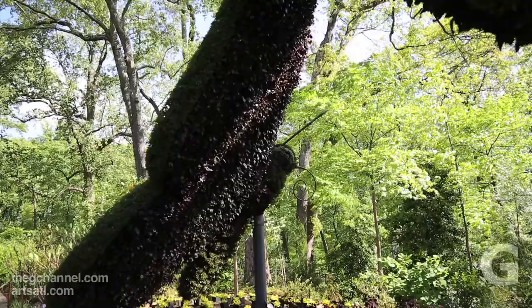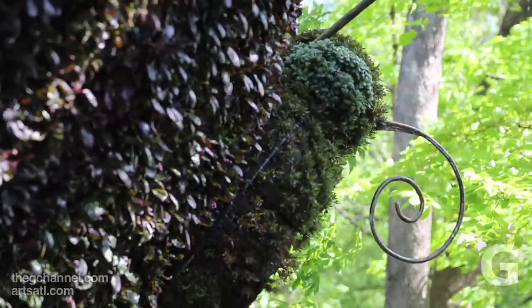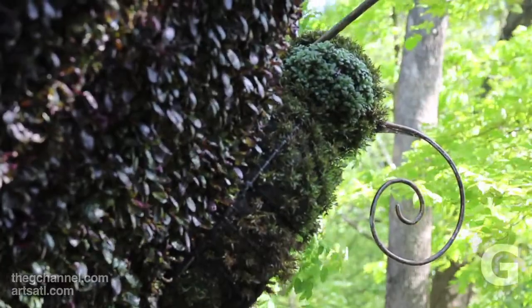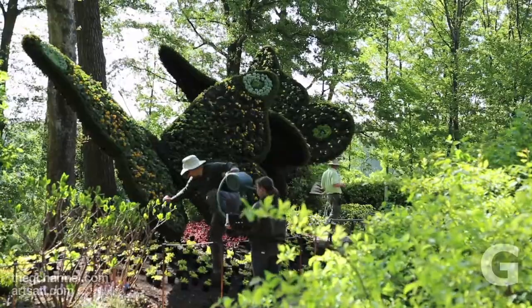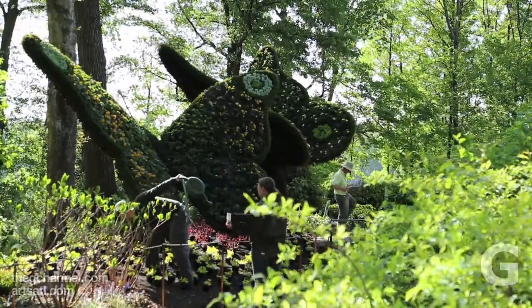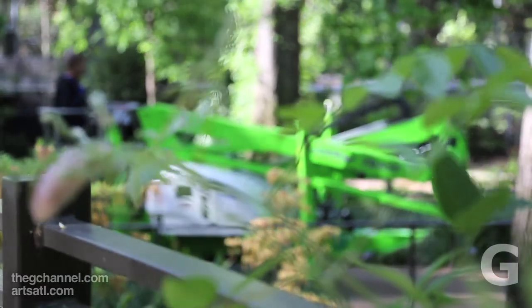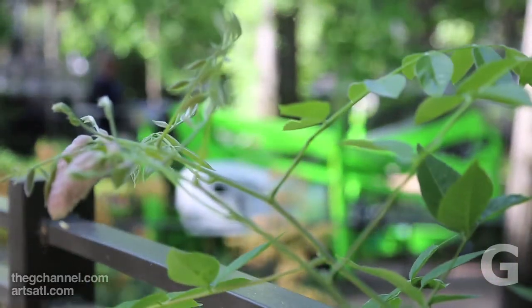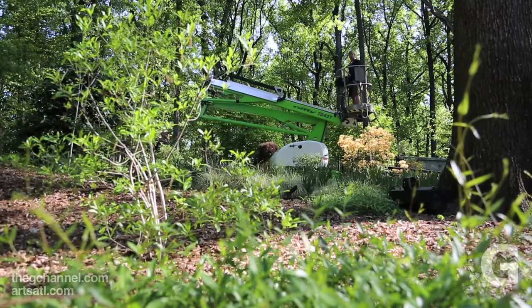That part of the process took — they were working on the frames last fall, and they planted them in January. So it took four months to plant and get them here, and probably another four to five months to build the structure. Our friends in Montreal know what plants have worked well in Montreal, China, and Japan — the three places where they have done this exhibition.